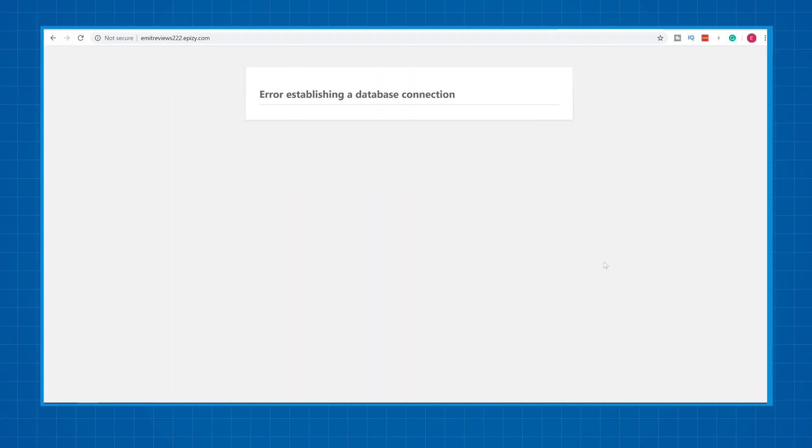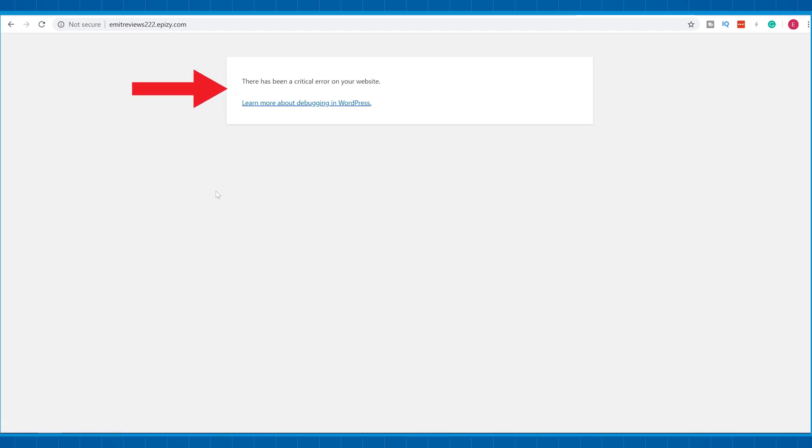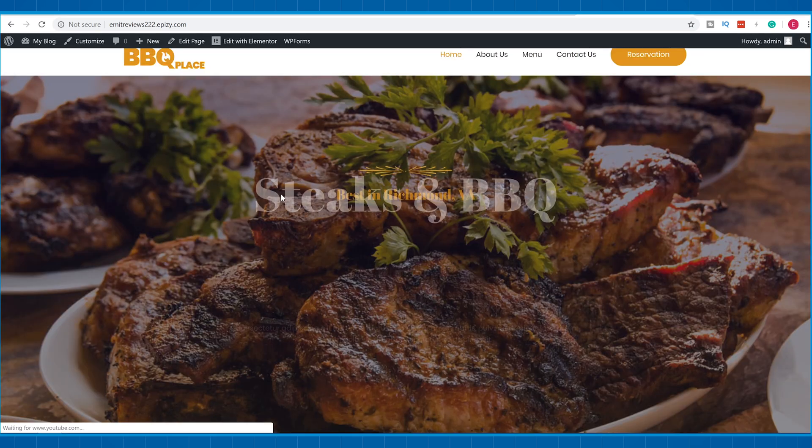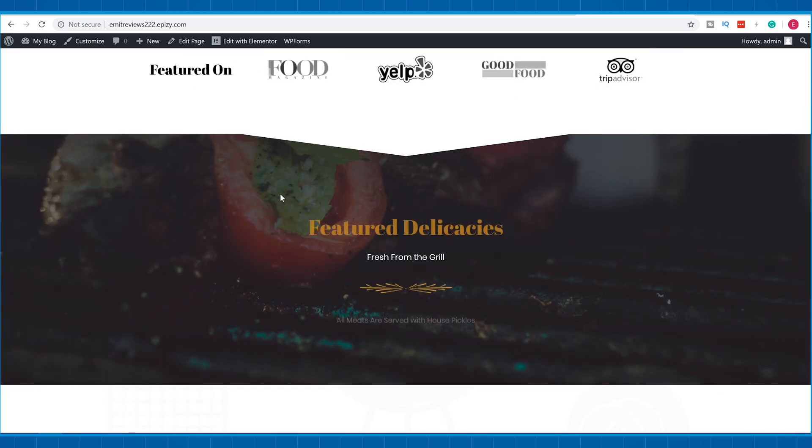Here's the thing with my InfinityFree website — it only kind of works. As you can see, if I visit the domain name they have assigned me, it shows a database error. Then if I refresh the page it shows a critical error, but if I refresh one more time it works. So obviously the site is working, it's just not working the way it's supposed to.